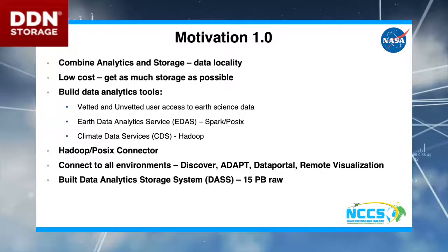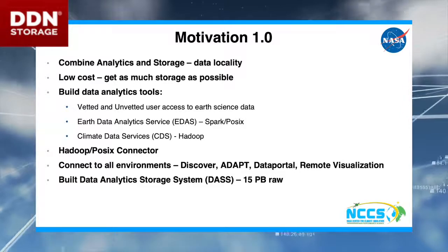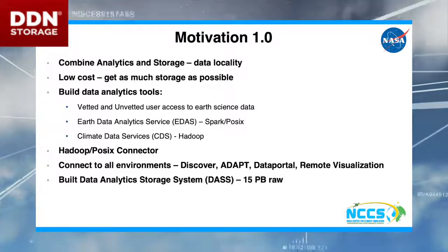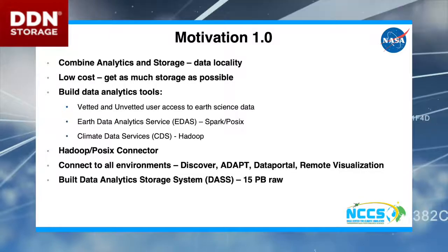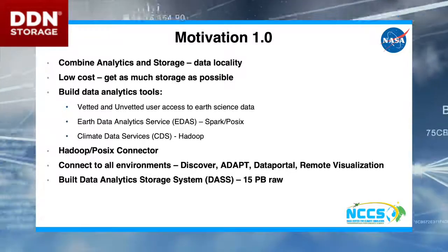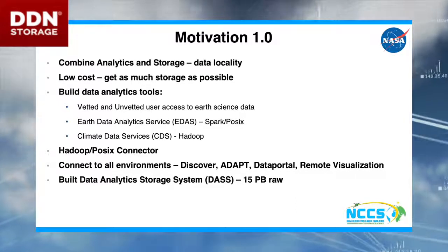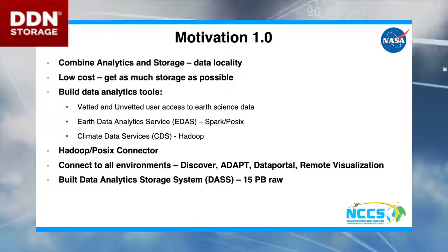Not because we're cheap, but because we are the federal government, and we are good stewards of American taxpayer money. In addition to being good stewards of taxpayer money, we also want as much storage as possible, so we can put as much really cool NASA data on hardware to get the best science.